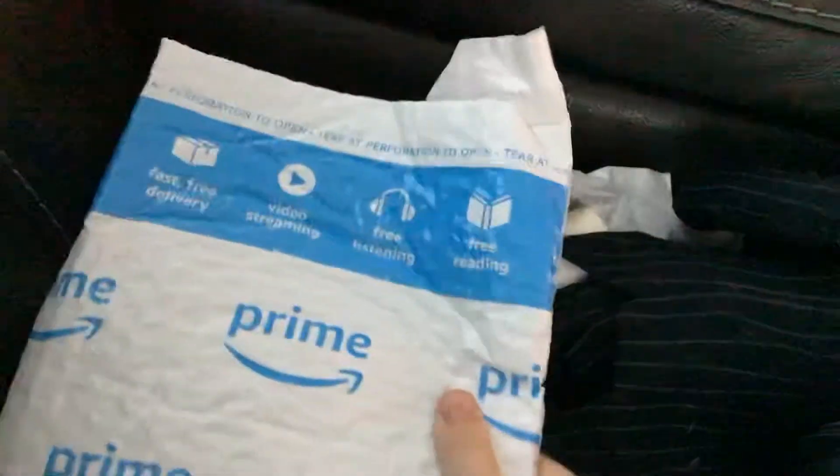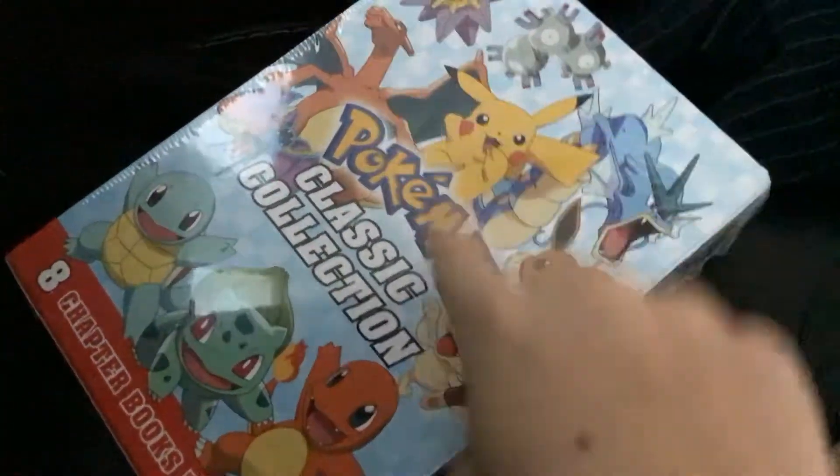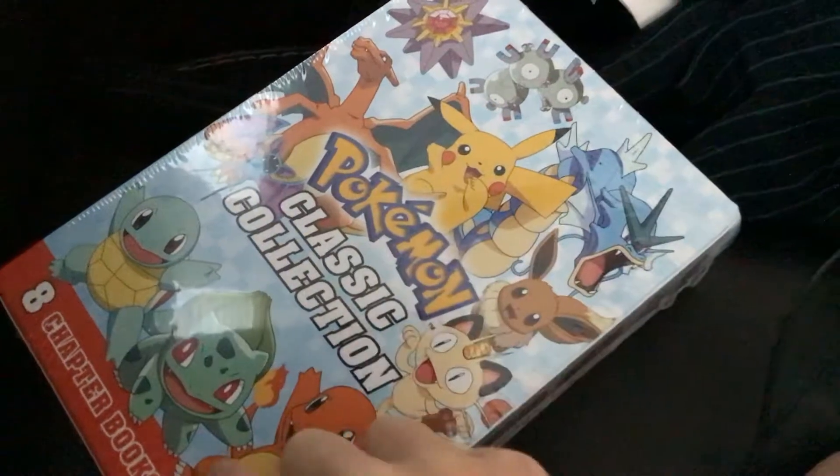So look who just came in the middle — Pokémon chapter books! So Pikachu's in the front. I like this. But also when you go on the side, it shows a different side with Pokémon cards. So I got the whole collectible, just from Amazon.